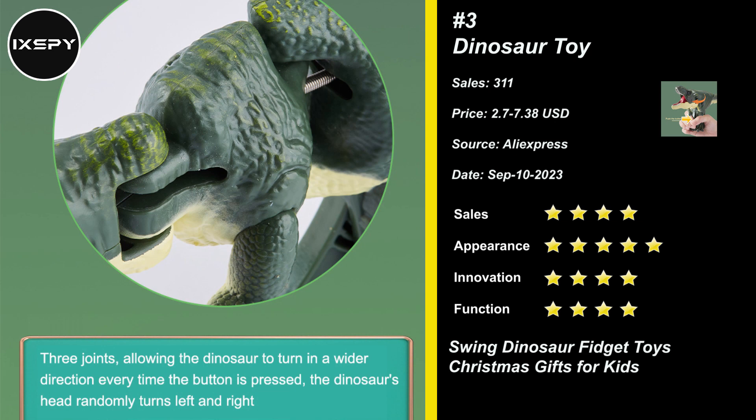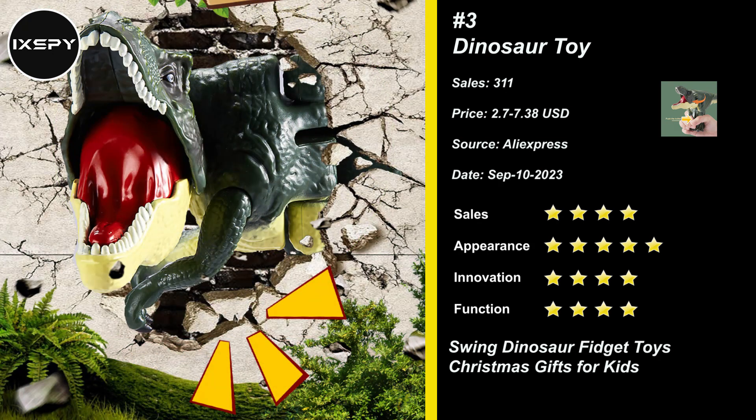It is also a good interactive toy for children to play with their friends. This dinosaur swing toy is made of high-quality PVC, which is environmentally friendly, non-toxic and odorless. The surface is smooth and will not harm your hands. Very suitable for parent-child interaction. Try it now!